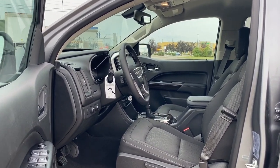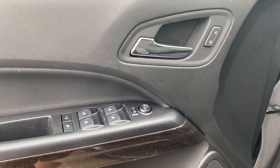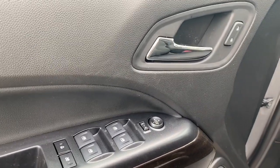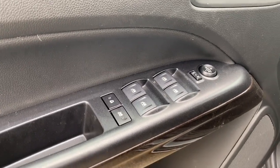Let's start by taking a look inside the front of the Canyon. On the driver's door, we have power locks, power windows, power adjustable mirrors, auto express windows, and the child lock button.